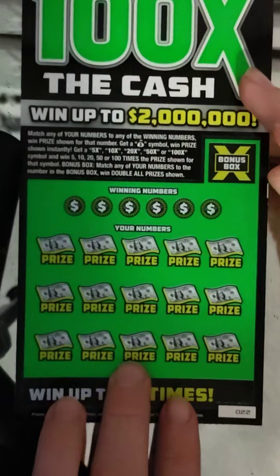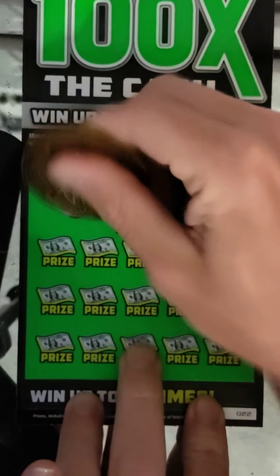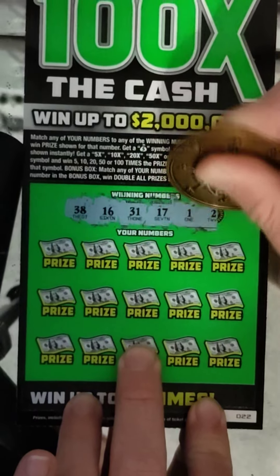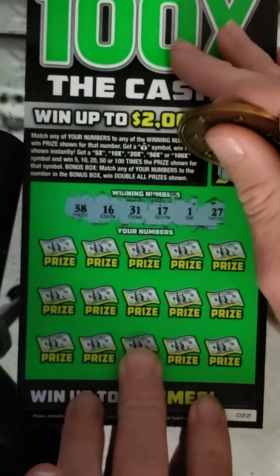Alright, let's try the second ticket — ticket number 22. Winning numbers: 38, 16, 31, 17, 1, and 27. Our double-or will be 22 if we get that one.